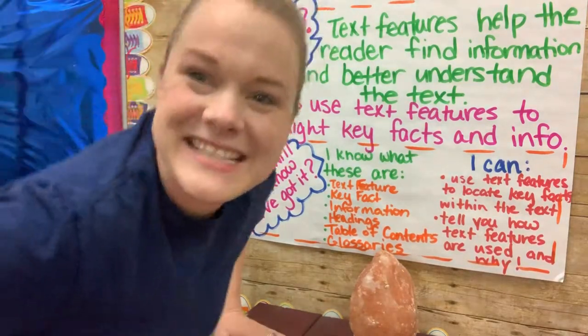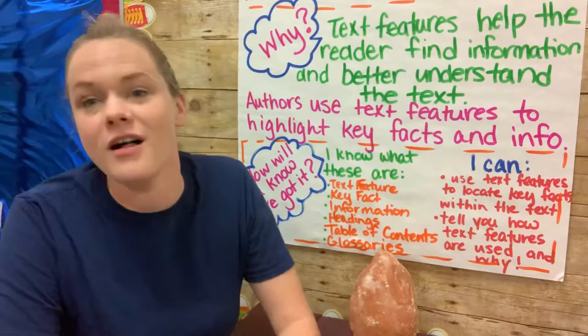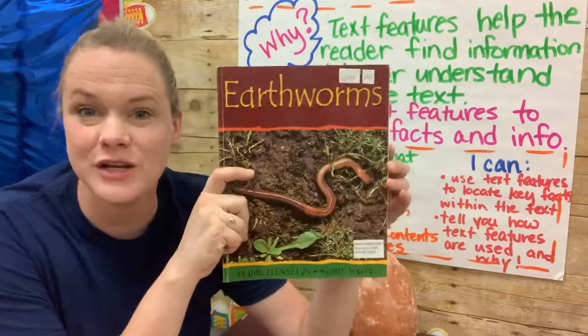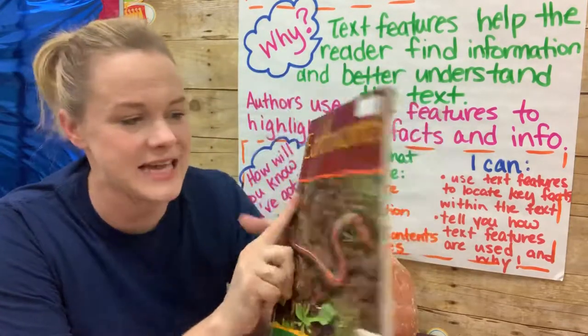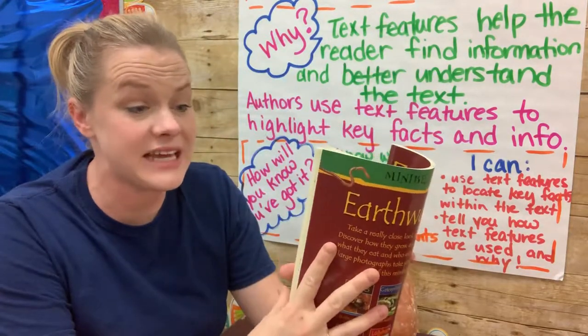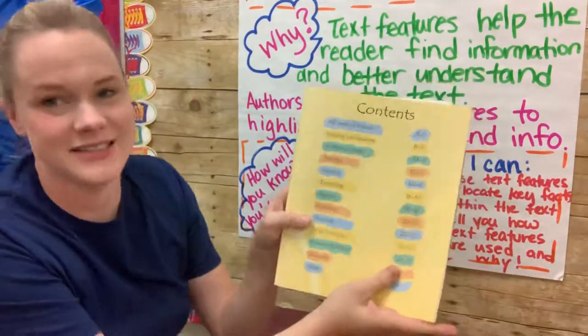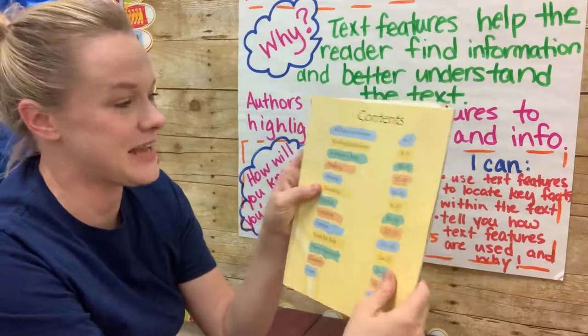All right guys, this week we are learning all about worms. And we're using this book Earthworms to learn all about their habitats and what they like to eat. Let me look for the table of contents to get an idea of what this book has in it.